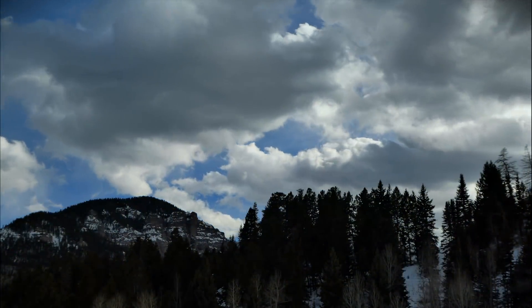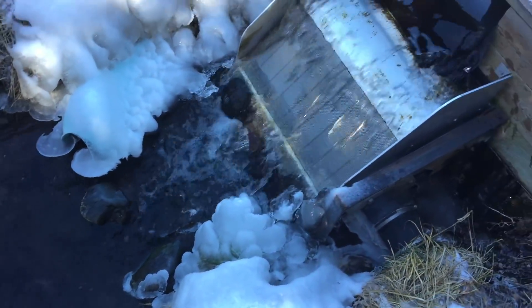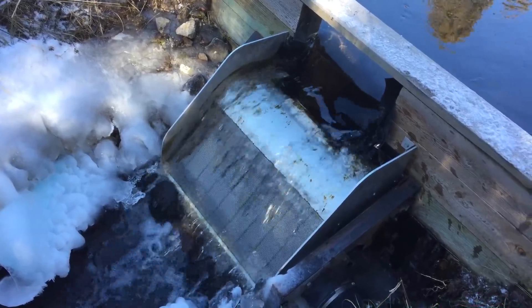As the winter cold began to come through in waves, we were glad to see that our new self-cleaning Coanda water screen was not requiring us to hike up to the intake for cleaning. The only accumulation was a small amount of algae.